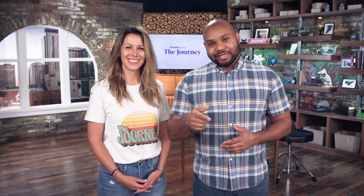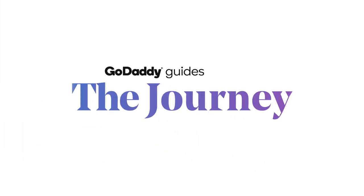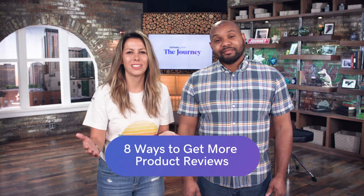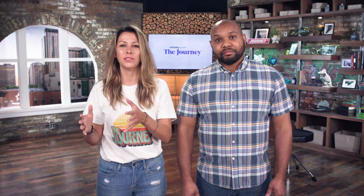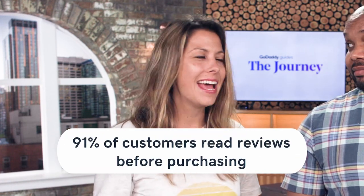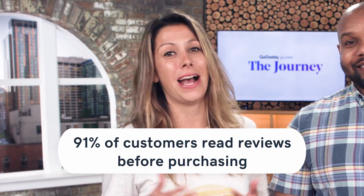Do you want more product reviews? We have eight ways to make that happen today on The Journey. If you want to get people interested in your products and attract more customers, there's something you've got to learn to do and that's generate reviews. In today's world, 91% of people go online and read reviews about businesses like yours before they make a buying decision.